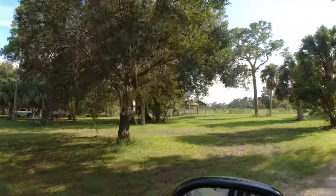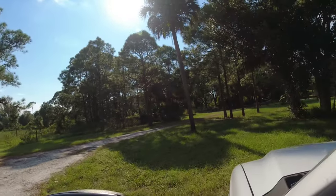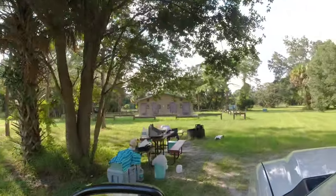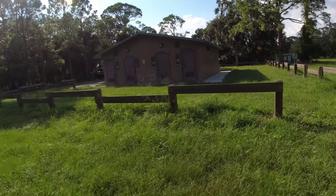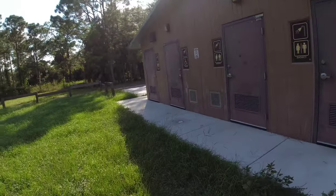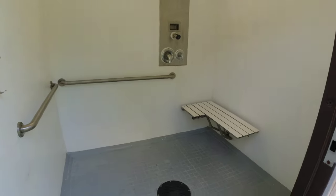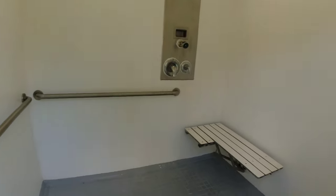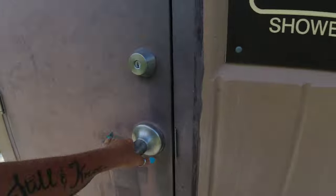There are quite a few more people here today than there were yesterday. This campground also has showers and bathrooms — not all campgrounds actually have showers and bathrooms, but this one does. Let's go check them out, because I snagged a spot right in front of them. There are four showers here, decent size. They come in every day and clean them, which is nice. They do have one that is handicap accessible as well.